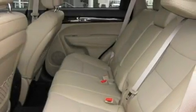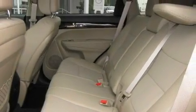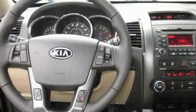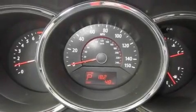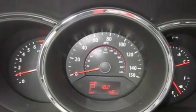Its top features include air conditioning with automatic climate control, fold-down rear seats, cruise control, a leather-wrapped steering wheel, alloy wheels, fog lamps, tinted glass, a traction control system, steering wheel mounted controls, and satellite radio.